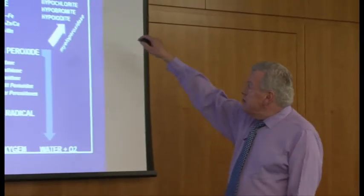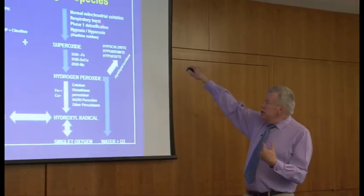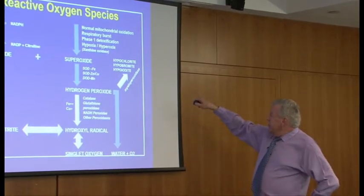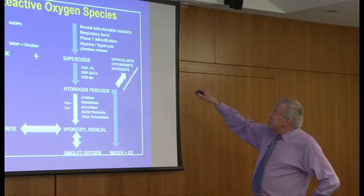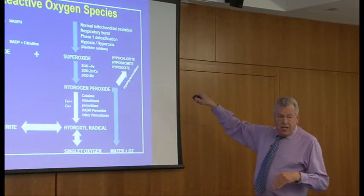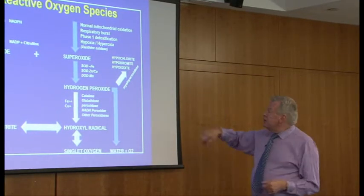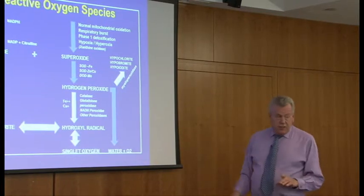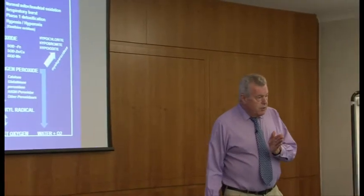So myeloperoxidase: the respiratory burst increases our body temperature, which stimulates white cells to produce more free radicals and stimulates myeloperoxidase. Phase two detoxification means that for every molecule of a toxic substance the body processes, it produces one molecule of superoxide. Therefore, the more toxic the environment you're in, the greater the number of free radicals you produce.